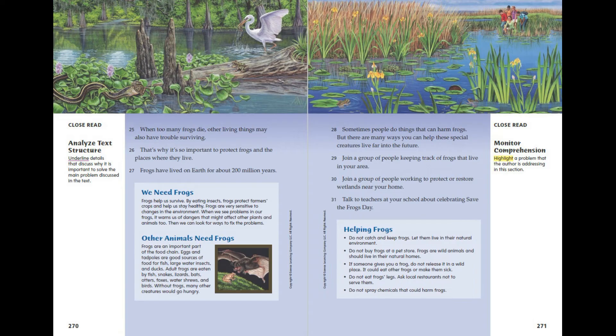Other animals need frogs. Frogs are an important part of the food chain. Eggs and tadpoles are good sources of food for fish, large water insects and ducks. Frogs are eaten by fish, snakes, lizards, bats, otters, foxes, water shrews and birds. Without frogs, many other creatures would go hungry.